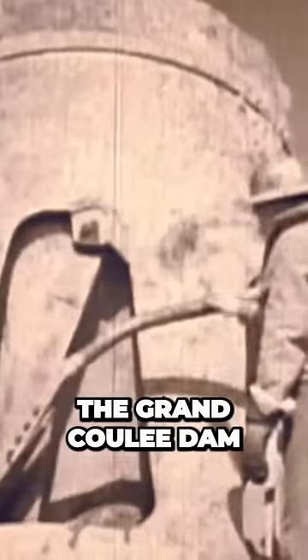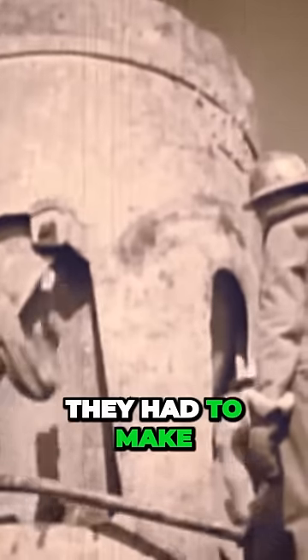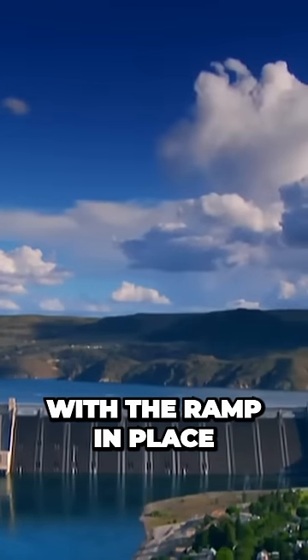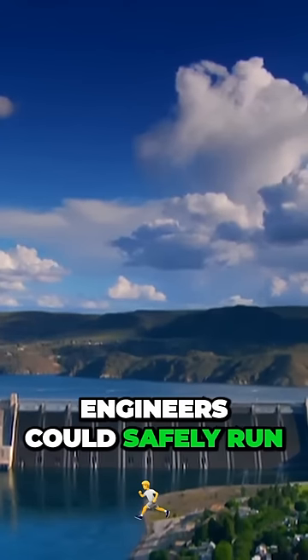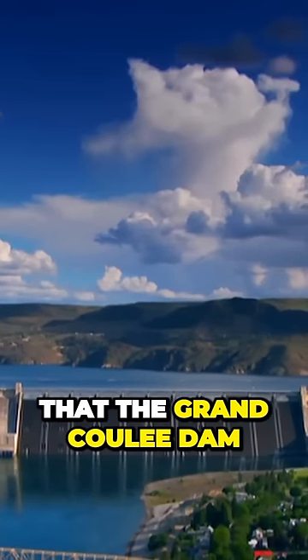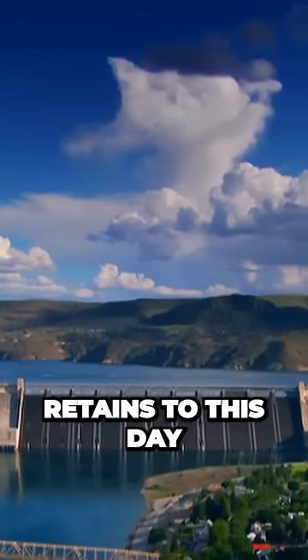As the engineers completed the Grand Coulee Dam, they had to make sure that what happened in Johnstown wouldn't happen here. With the ramp in place, engineers could safely run the largest hydroelectric dam in the U.S., a title that the Grand Coulee Dam retains to this day.